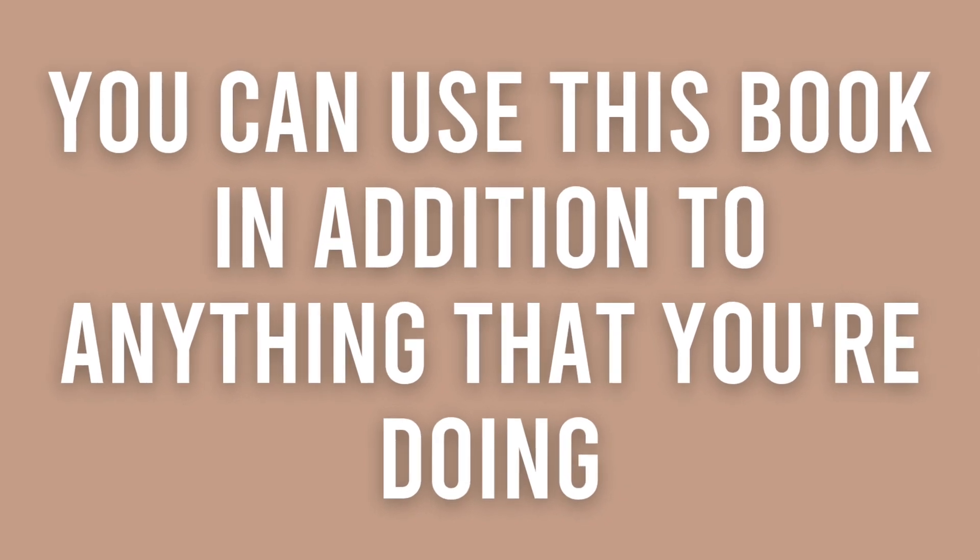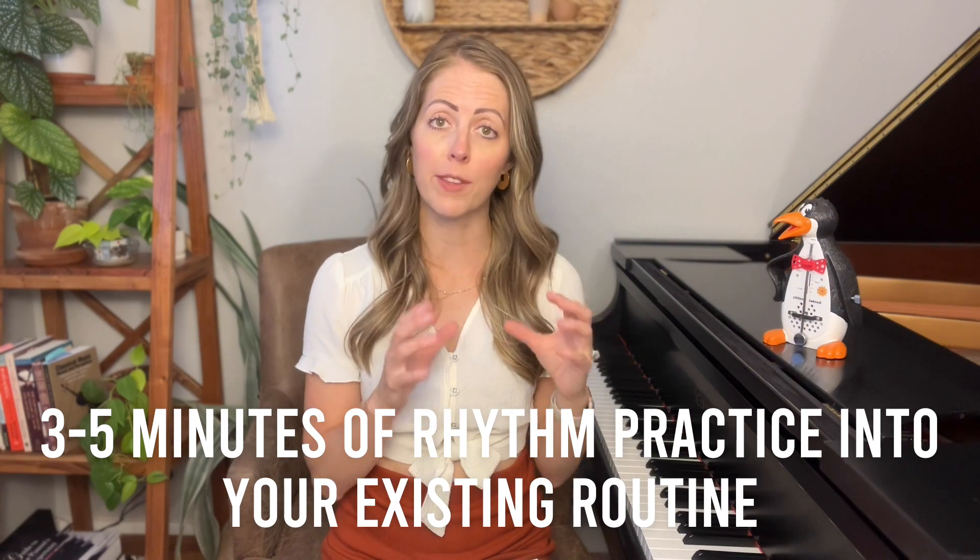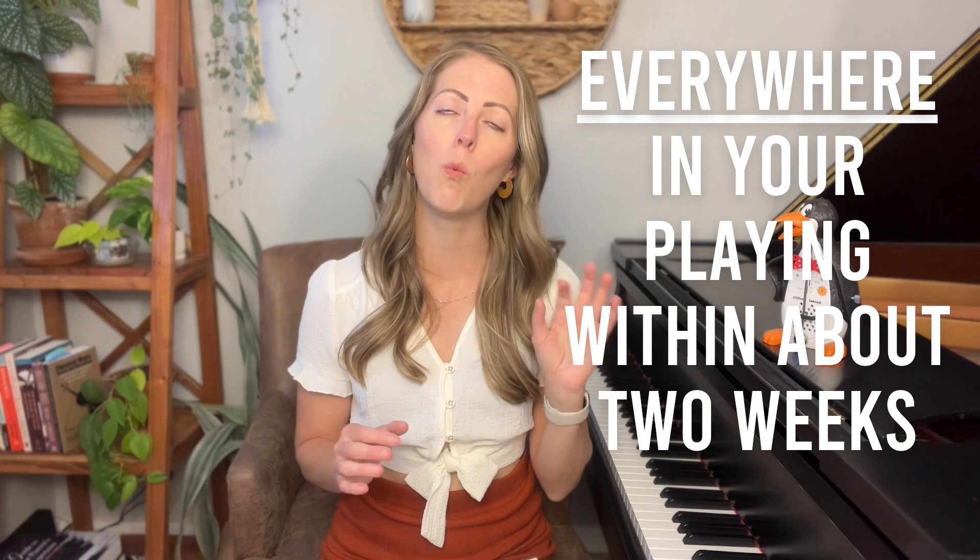The fifth point is that you can use this book in addition to anything else you're doing. It doesn't matter what pieces you're learning, what method books you're in, or whether you're practicing Czerny, Hanon, scales, or technique — you can simply add three to five minutes of rhythm practice into your existing routine. I've had students go all the way through the book beginning to end, counting out loud and clapping, with accuracy as their goal. Once they achieve that, we start over with the goal of speed and fluidity. If you use this book consistently, you're going to notice improvements everywhere in your playing within about two weeks.